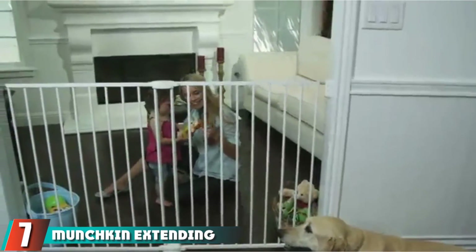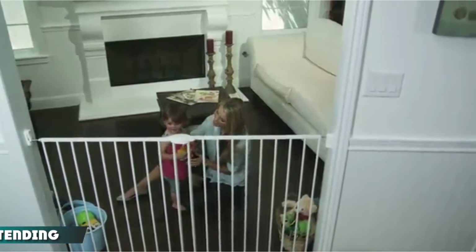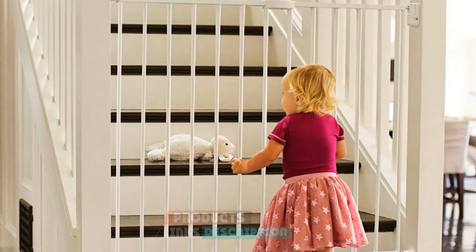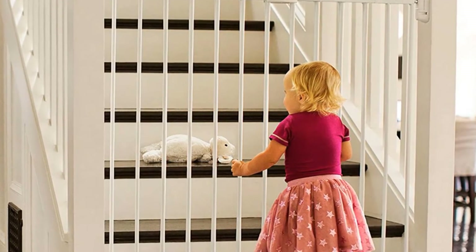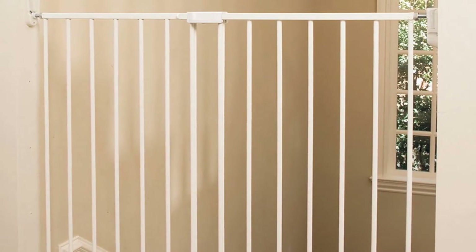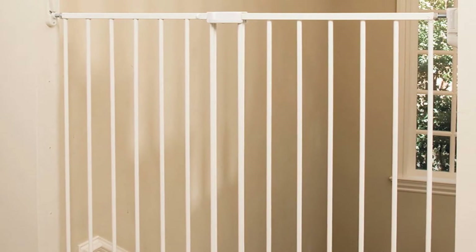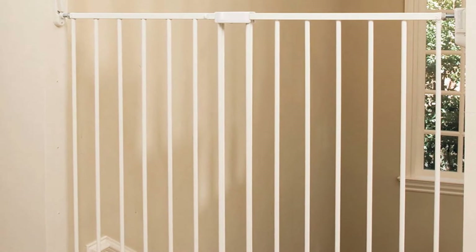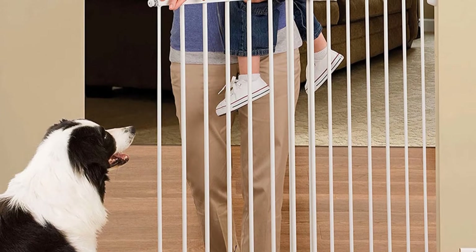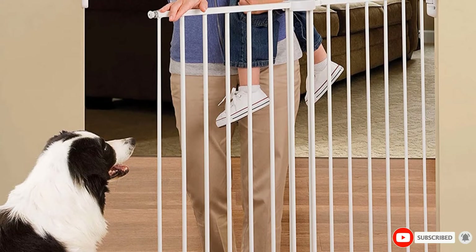Moving on to number 7 with the Munchkin Extending XL Tall and Wide Baby Gate. This hardware mounted baby gate is taller and extra wide compared to standard baby gates to facilitate more expansive spaces. It is great for use at the bottom or top of stairs, doorways, and hallways to protect kids aged 6 to 24 months particularly. The handle is rugged for children to open but easy for adults. The gate is designed with a locking mechanism that you can operate with one hand while holding your little one on the other arm. It can open in one or two directions and has no tripping bar, accommodating top stairs where not all gates are convenient.